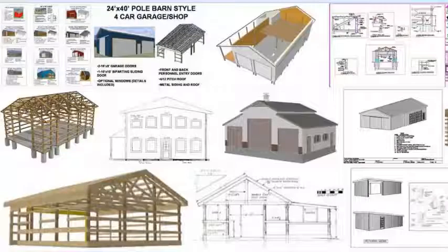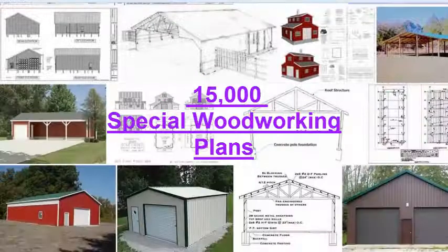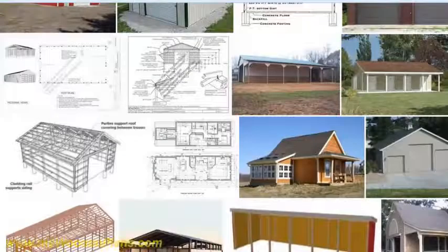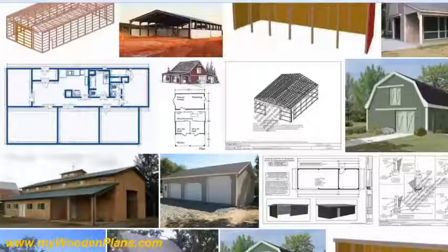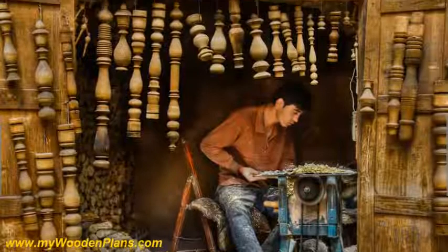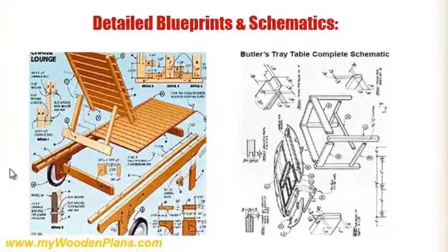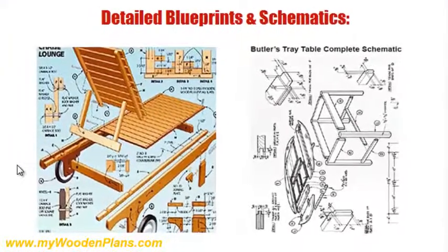In this video you will learn about a specific hidden resource that will help you get access to over 15,000 woodworking plans, ranging from armor and barn plans to bat house plans. Whether you're a beginner or advanced level woodworker, or just a hobbyist, this huge variety of plans with fully colored pictures and easy to follow instructions will help you complete your projects quickly and easily.